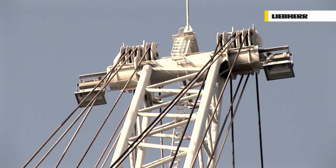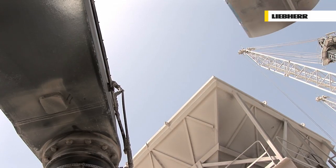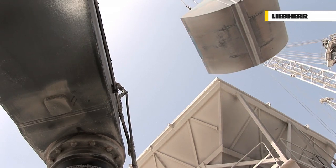Up to 2,000 tonnes per hour in bulk handling. Up to 38 moves per hour in container handling.